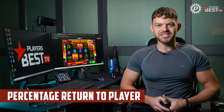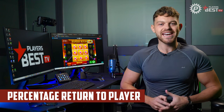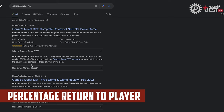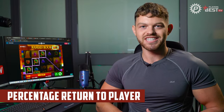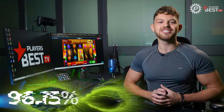And now on to the RTP. When jumping into any new slot, be sure to be aware of the RTP — you can easily find this out by searching up the name of the slot followed by RTP. If you're new to slots and unsure exactly what RTP is, we have an in-depth explanation on our channel, so be sure to check that out. The RTP of Ramsey's Book is 96.15%, which compared to the industry standard of 95% is above average, so it's a decent slot to go for.